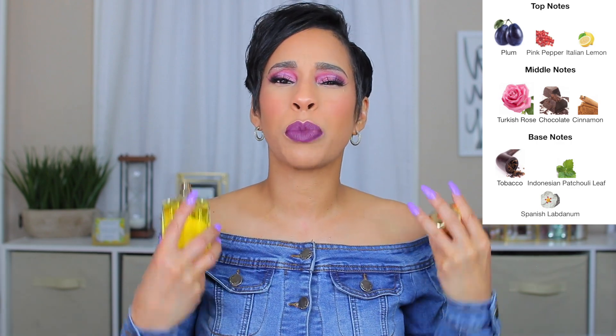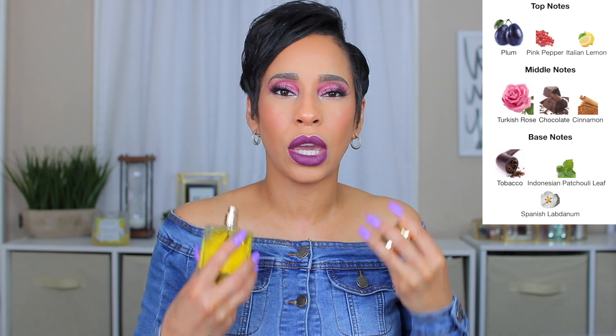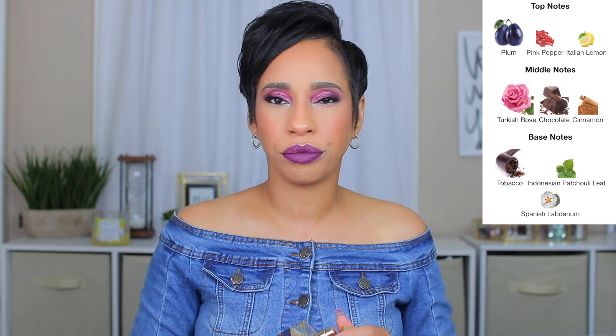Last but certainly not least is Tabac Rose by BDK. This is a beautiful fragrance — if you like rose and tobacco, you really need to get your nose on this. It has a beautiful plum note in it, and that cinnamon gives it the spicy kick it needed to really take it over the top. Of all the BDK fragrances I've smelled, this one is really the one for fall for me. The tobacco, the rose, and that juicy plum mixed together — just beautiful.